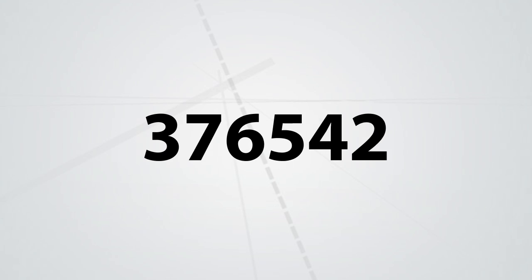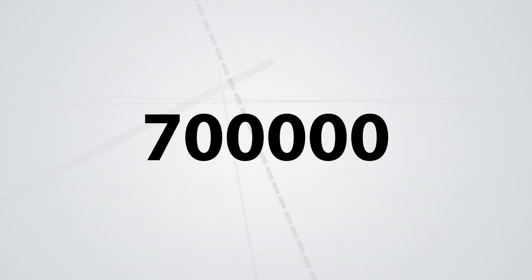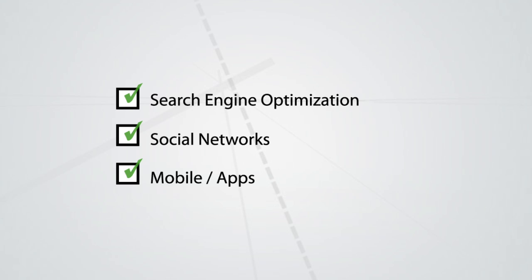Every month, thousands of quality email and phone leads are generated by over 700,000 U.S. and Canadian RV shopper visits. Expert search engine optimization techniques, extensive reach through social networks, and our mobile site and apps ensure consumers can access your product whenever and wherever they are online.